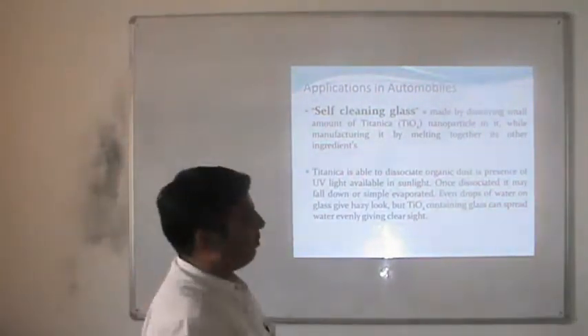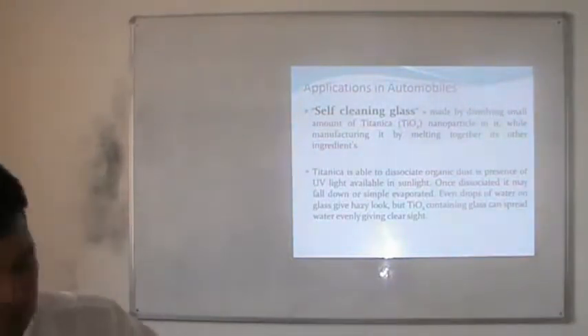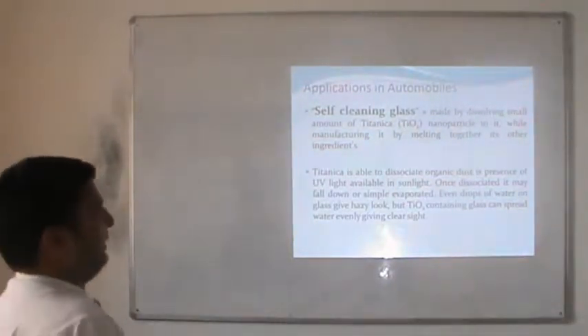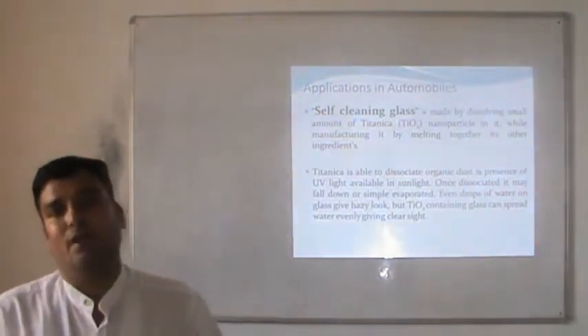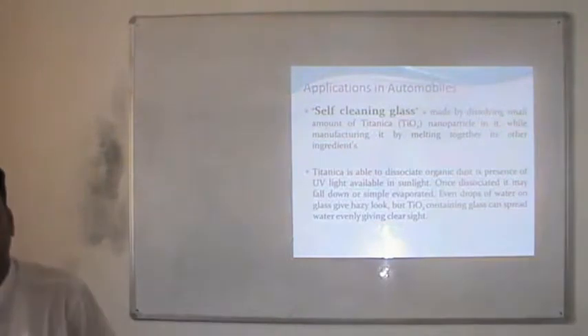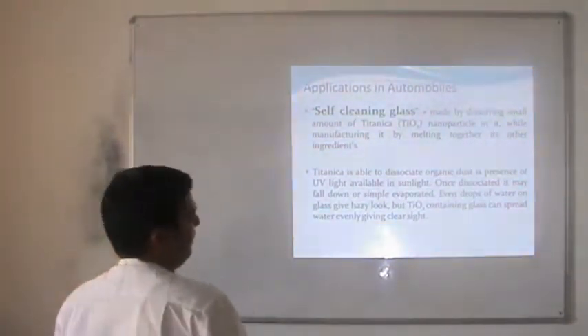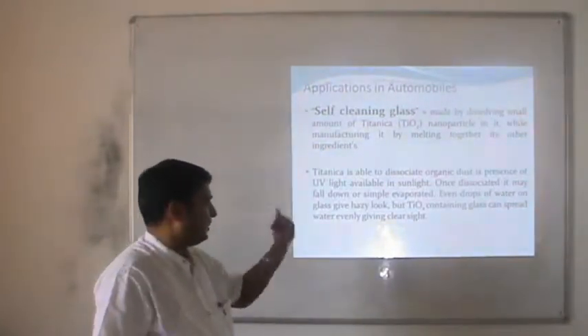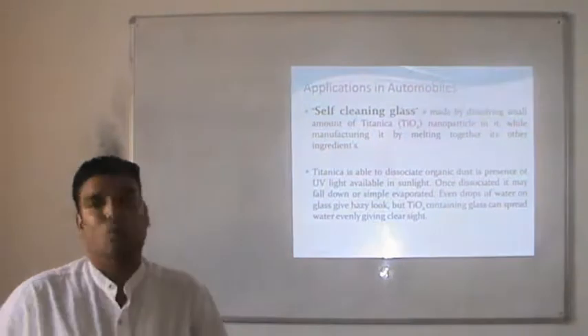Self-cleaning glass is made by dissolving a small amount of titanium oxide with the normal process of glass manufacturing. Titanium oxide is able to decompose organic dust itself in the presence of UV light available in sunlight. Once decomposed, the dust may fall down or simply evaporate.